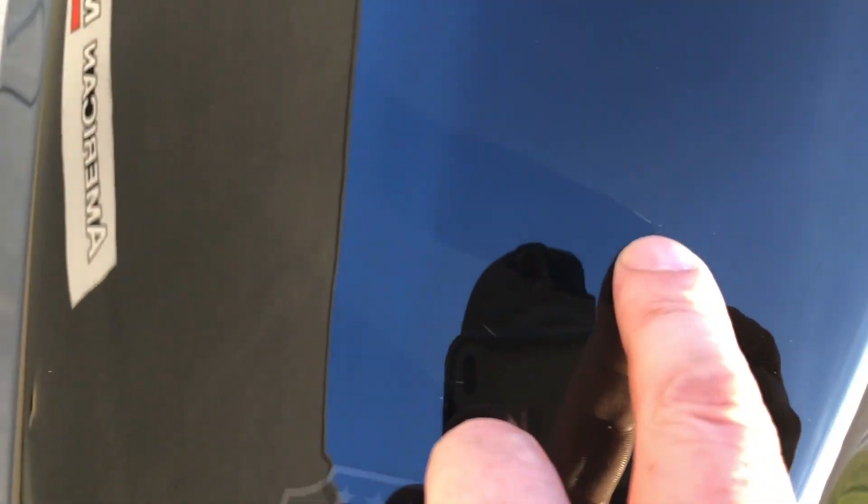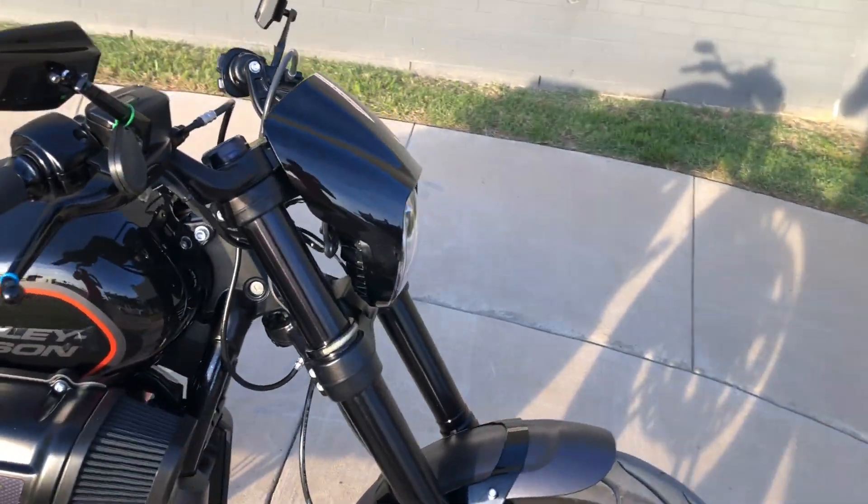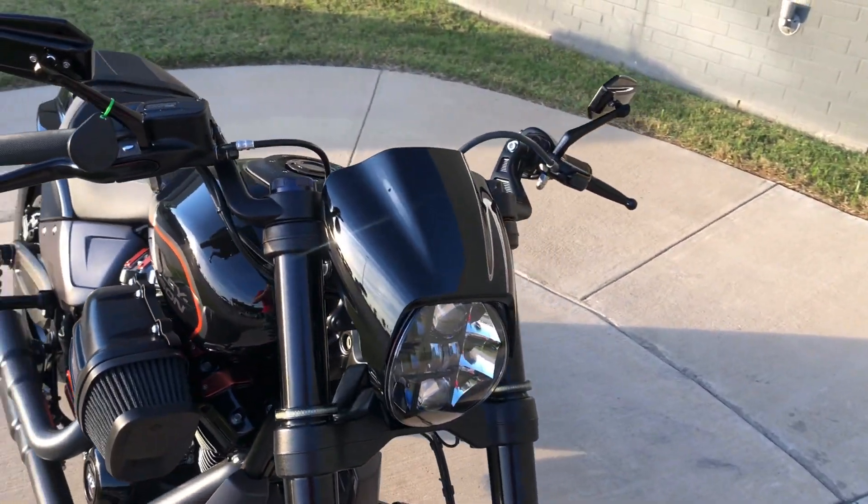There's a small scratch right there on the tank. You got the LED headlights on it. Got your turn signals here.